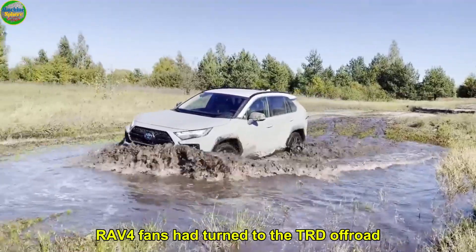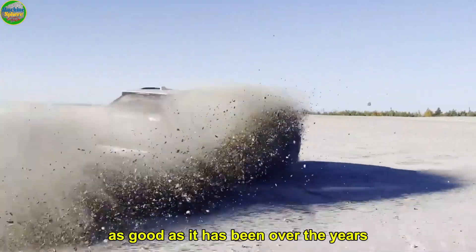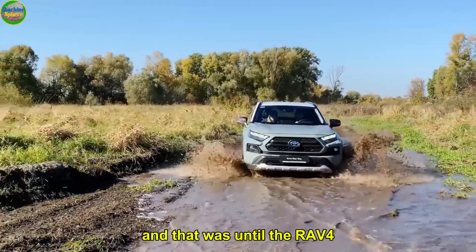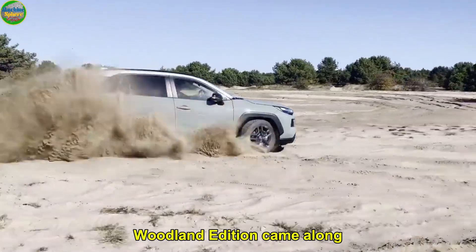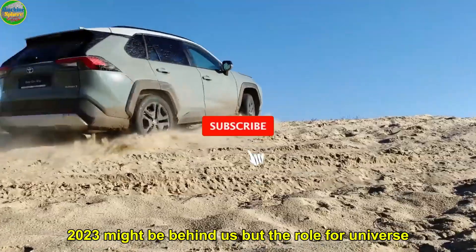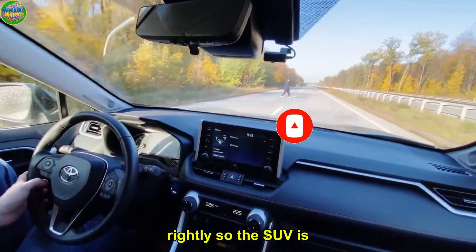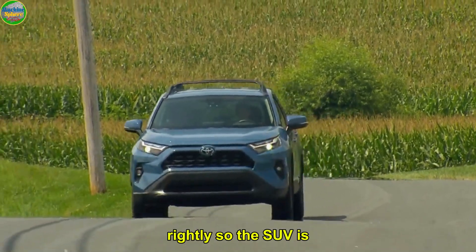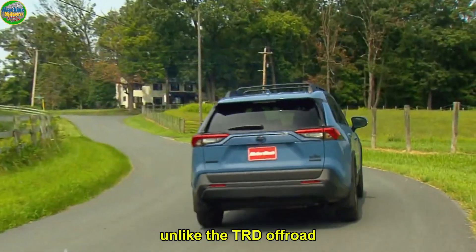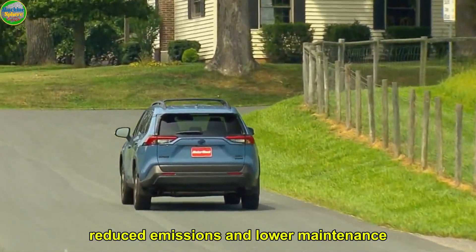For a long time, RAV4 fans had turned to the TRD Offroad as the ultimate offroad choice. As good as it has been over the years, something was missing — and that's a hybrid engine. That was until the RAV4 Woodland Edition came along. 2023 might be behind us, but the RAV4 universe can't stop talking about the 2023 Toyota RAV4 Woodland Edition. The SUV is equipped with everything you need for your next outdoor excursion. Unlike the TRD Offroad, it's a hybrid, which means better performance and reduced emissions and lower maintenance.